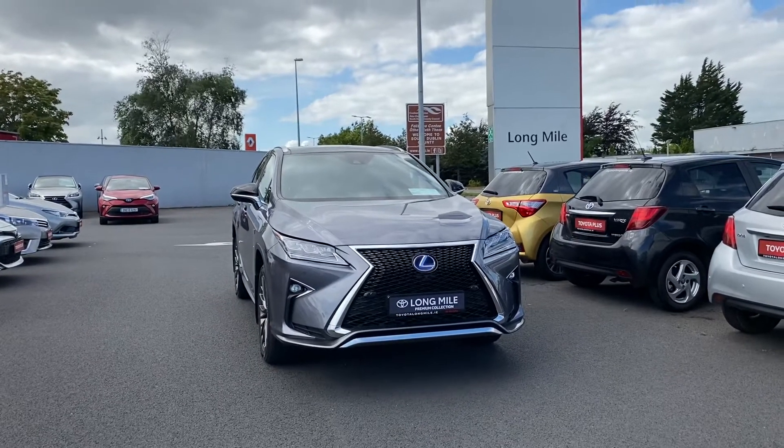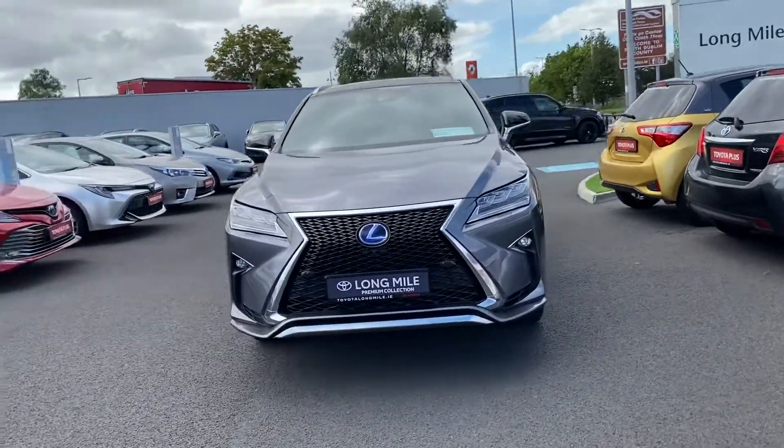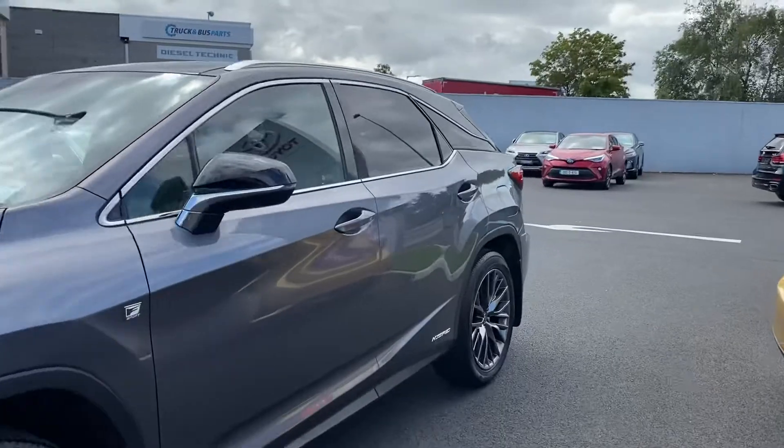The car comes with front and rear parking sensors, and also has a 360 camera system. It features 20 inch alloy wheels, rear privacy tint on the back window, and a panoramic roof.